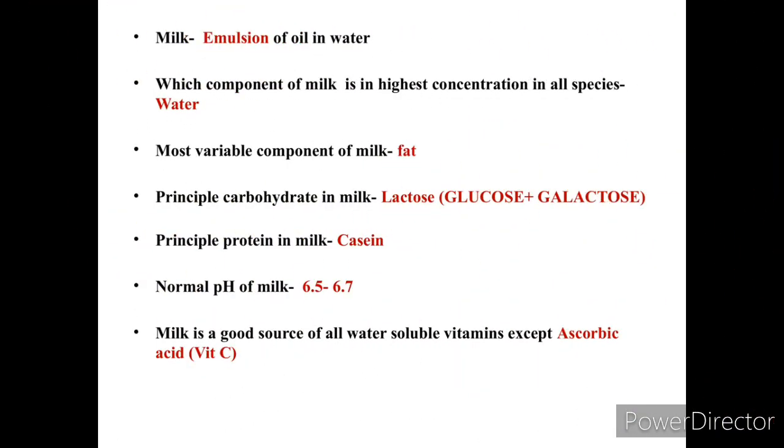Dairy technology is related to milk and milk products. Milk is basically an emulsion of oil in water. The components of milk include water, lactose, fat, casein, vitamins, and minerals. The component present in highest concentration in all species is definitely water.